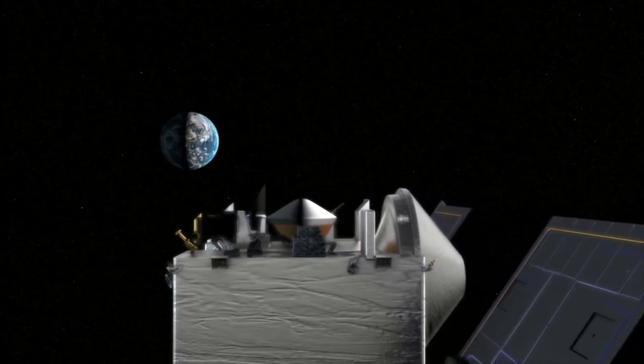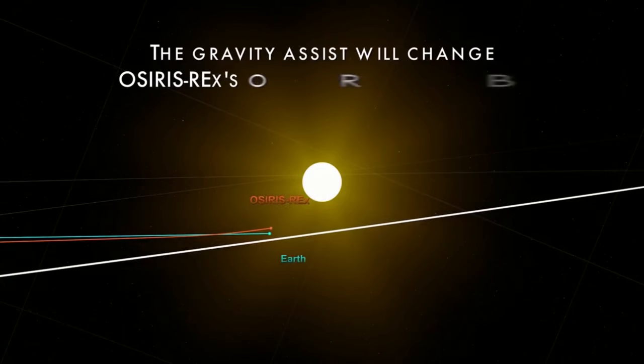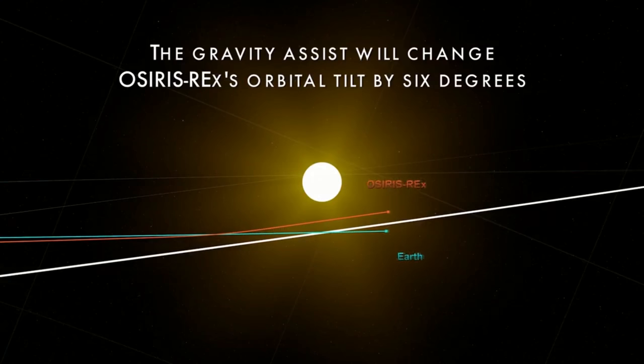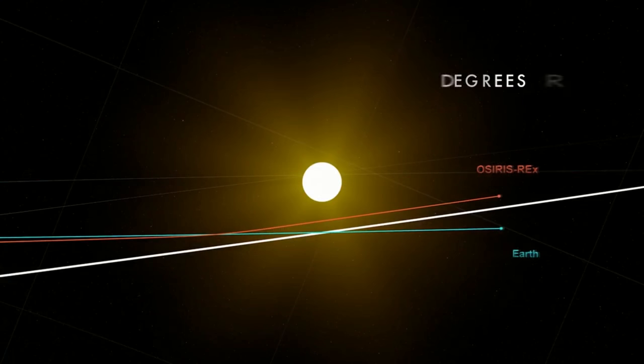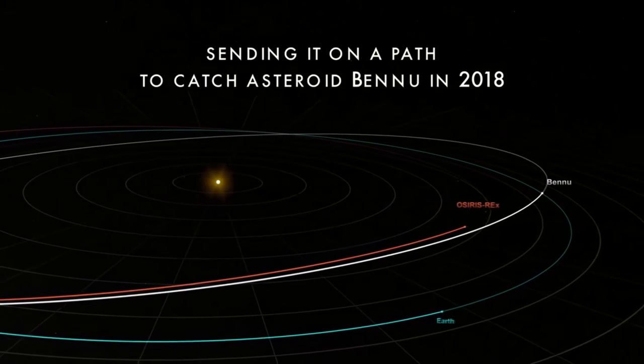They're going to be looking back at Earth and the Moon for up to 10 days after this encounter, capturing as many close-up and long-range views as they can. They're going to release images on Tuesday of the closest approach to Earth.